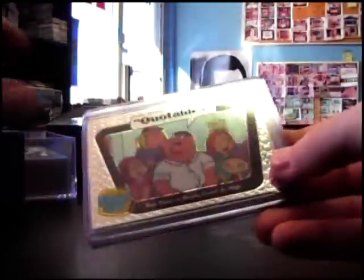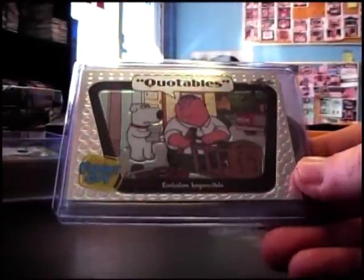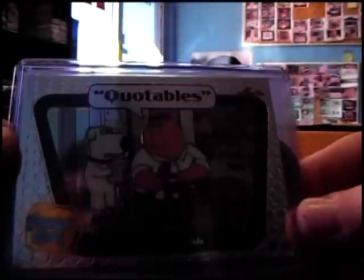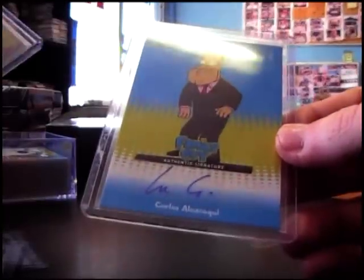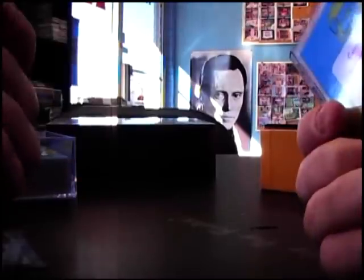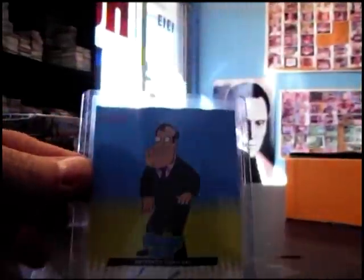All right, empty. Some kind of die cut in there - Quotables, Fast Times at something, Junior High, Admission Impossible. Die cut - Meet the characters - Cleveland Brown. I don't know this guy. That's not numbered. Carlos... Eliza Rocky. Carlos Eliza Rocky autograph, okay.